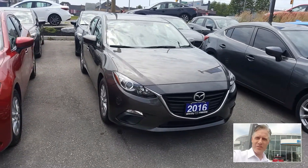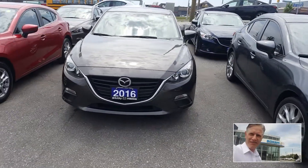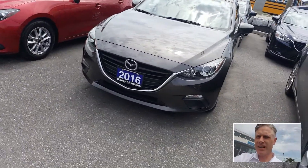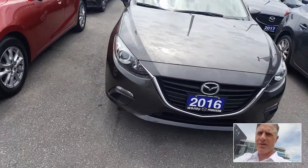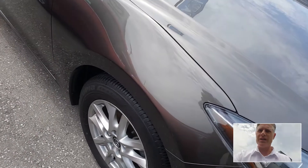Hey Karen, this is Jason Hatch at Whitby Mazda. This is the 2016 Mazda 3 GS that you're inquiring about. I thought I'd put together a quick video for you. The color is Titanium Flash — it's a beautiful color — and this is the hatchback, which we call the Mazda 3 Sport.